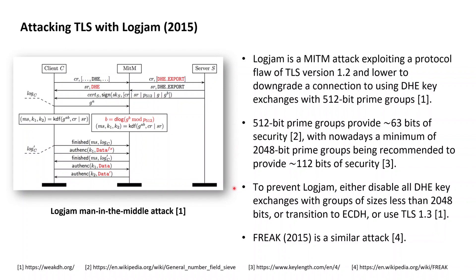Logjam can be prevented by disabling all ephemeral Diffie-Hellman key exchanges across prime groups of size less than 2048 bits. It can also be prevented by transitioning to ephemeral elliptic curve-based Diffie-Hellman key exchanges, for which traditional export-grade cryptography does not exist. The third option is transitioning from TLS 1.2 to TLS 1.3, since within TLS 1.3 the signature created by the server covers the entire TLS 1.3 handshake received by the server, and as such includes an indication of which specific cipher suite was chosen.